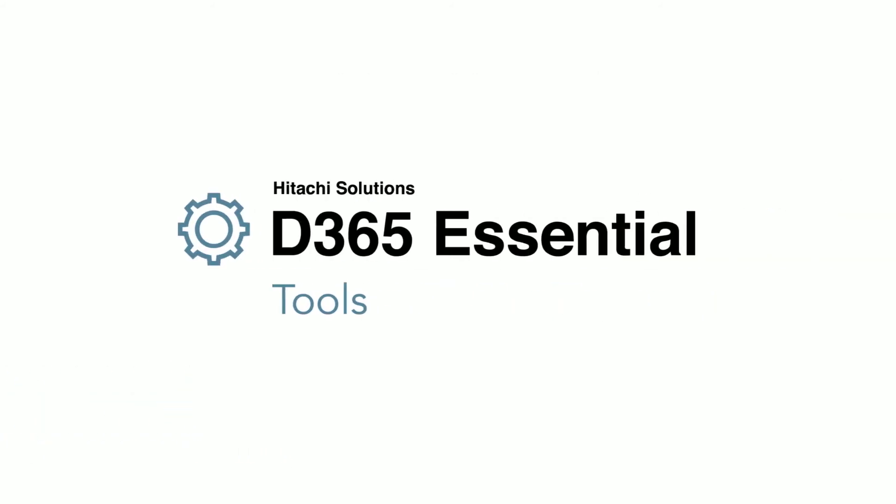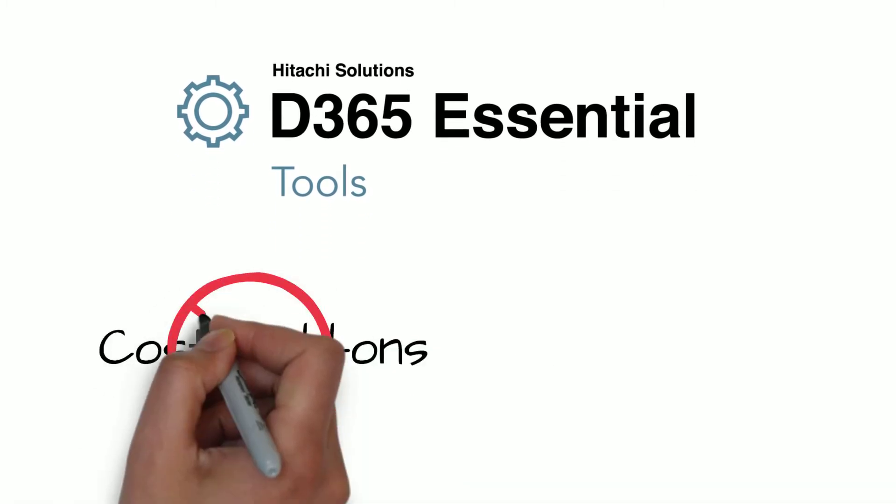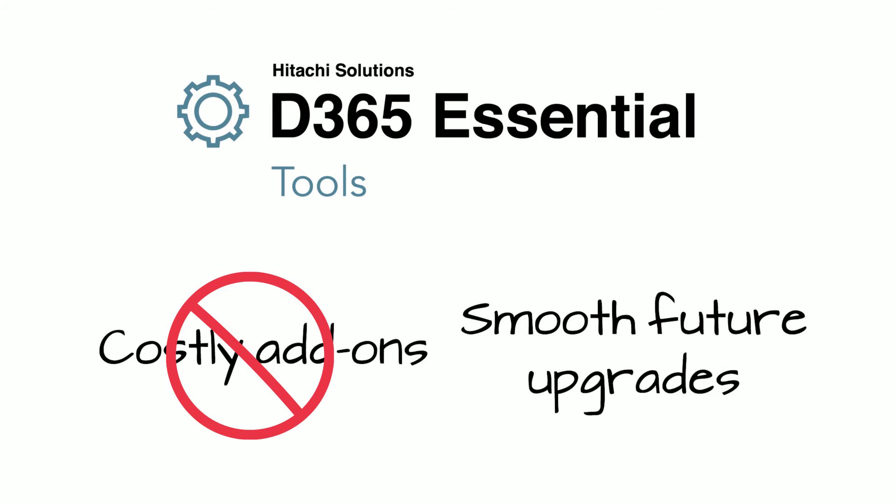Essential Tools are designed so you won't get tripped up with complex and costly add-ons and integrations, and keep you working smoothly through future upgrades.